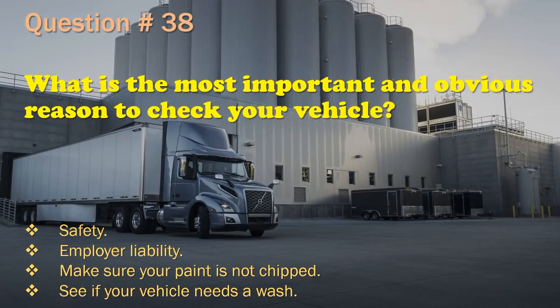Question 38: What is the most important and obvious reason to check your vehicle? Safety. / Employer liability. / Make sure your paint is not chipped. / See if your vehicle needs a wash. The correct answer is: Safety.